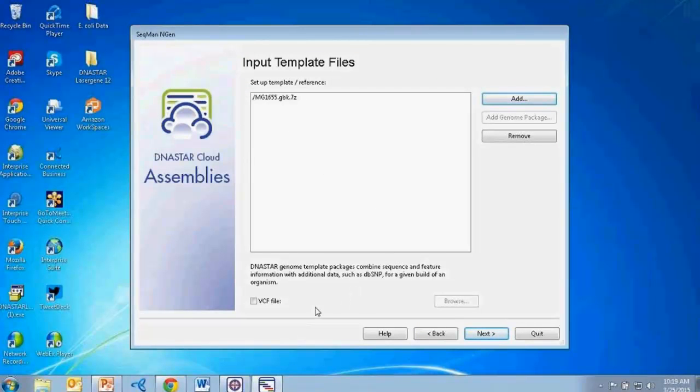Depending on your project type, you can also use VCF files at this step. If you have VCF files stored on the data drive, you can quickly browse and select them to specify your custom set of SNPs. We also have information on how to configure Excel sheets of SNPs into VCF files, so you can make custom VCF files for your projects. We have tutorials on that as well if you're looking to use those files.